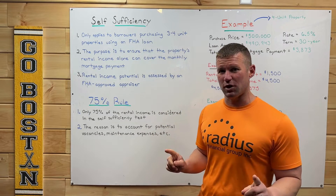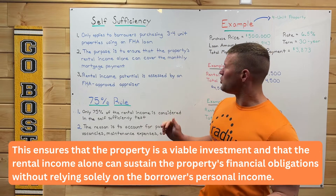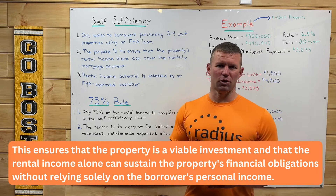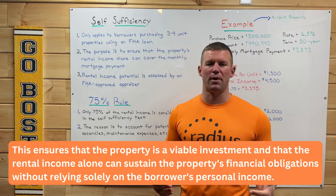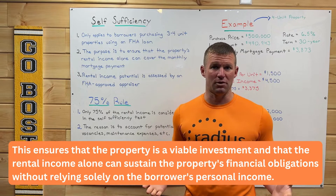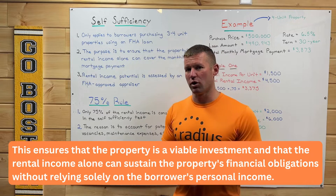Why does FHA do this? Well, the purpose is to ensure that the property's rental income alone can cover the total monthly mortgage payment. They don't want you to get into a property that's too expensive for the buyer to actually make the payments on. They want to make sure that the rental income is going to cover the monthly mortgage payment.